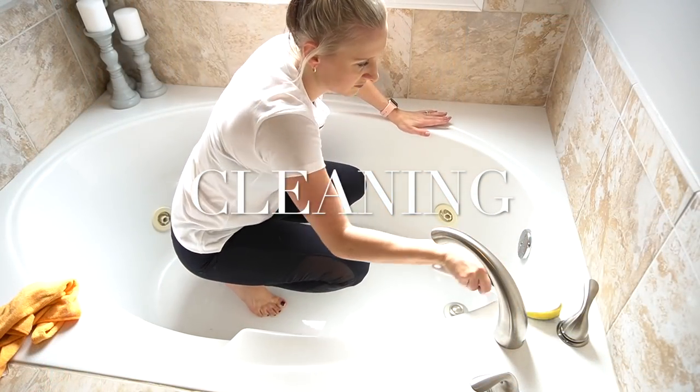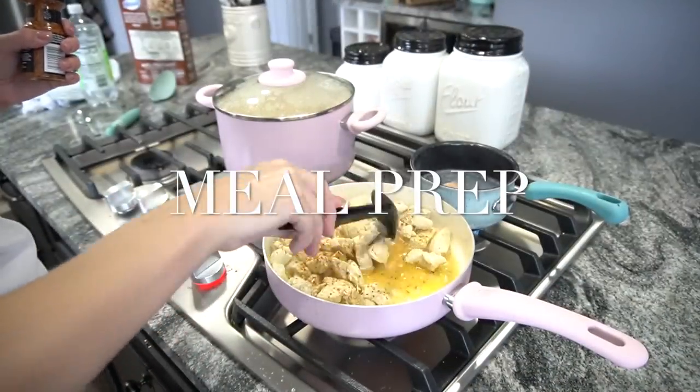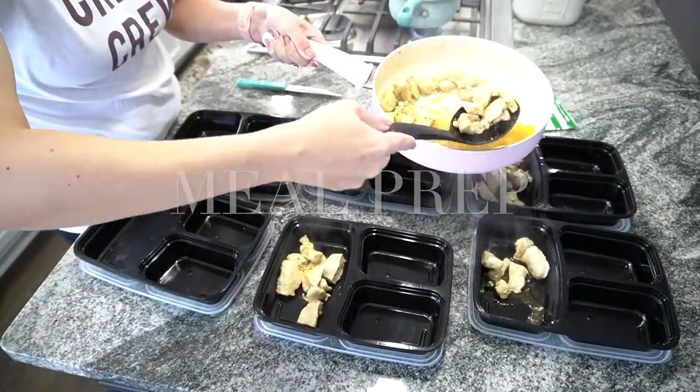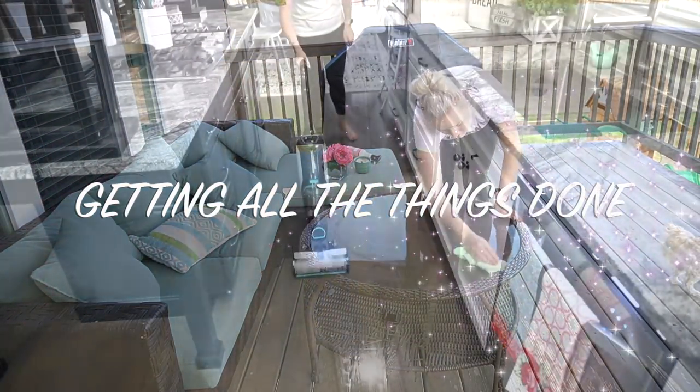Hey guys, welcome back to my channel. If you are new, my name is Jessica and today you're going to get all kinds of cleaning motivation. I'm doing some meal prepping and I also got a really awesome new cleaning tool that I'm super excited to share with you guys. So definitely stay tuned.